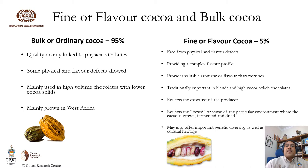Fine or flavor COCO, on the other hand, accounts for the remaining 5% and is traditionally important in blends with high COCO solids content chocolates. It's classified mainly based on the complexity of flavor and the presence of unique aromatic attributes expressed by the expertise of the producer in post-harvest processing. These COCOs also reflect the terroir or sense of place of the environment where it is fermented, dried, and grown, and may offer important genetic diversity as well as historical and cultural heritage. There's also a price premium associated with fine flavor COCO linked to its market appreciation and valuation of a particular origin.